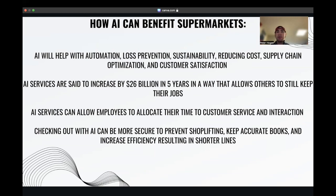These advantages enable employees to focus on enhancing customer interactions and service standards. Furthermore, with a projected $26 billion investment in AI services within the next five years, there is potential for even greater advancements, solidifying AI's role in retail evolution. Aldi could gain a significant competitive advantage by being an early adopter of these innovations, which could bolster their brand image and position them as market leaders.